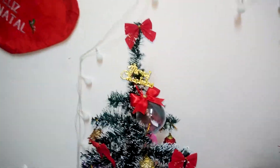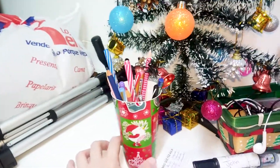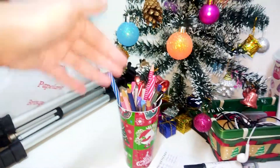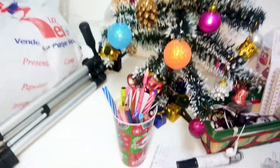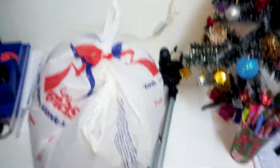A friend of mine made this customized decoration for me. I chose many things with glitter because I do love glitter. I have a plastic cup that I use as a pencil box to keep my pencils and pens. Under the tree we have some Christmas gifts, which I think is so beautiful.